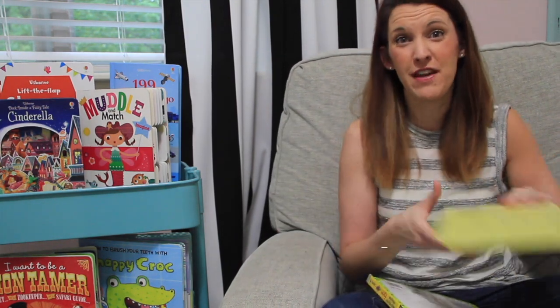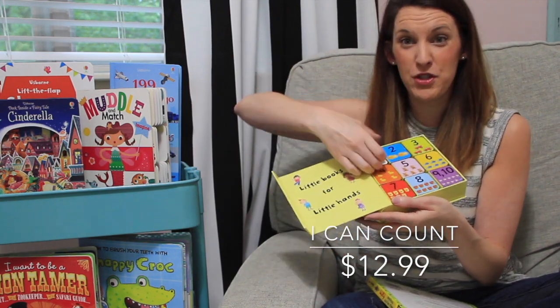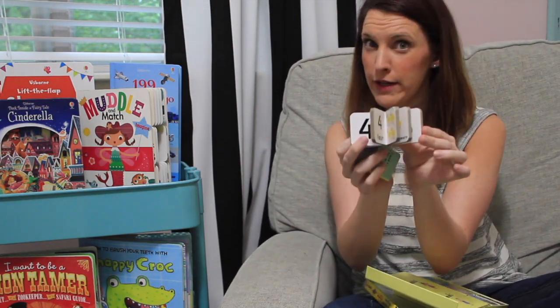Some of my daughter's favorites have been our block books. These come with nine books in a little puzzle-type shape. You can use them as a puzzle, you can use them for reading because they're great and have sturdy pictures, and they're really durable — but you can also stack them like blocks. These really grow with your kids.